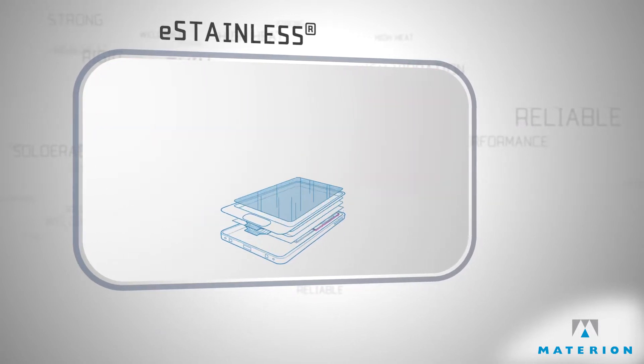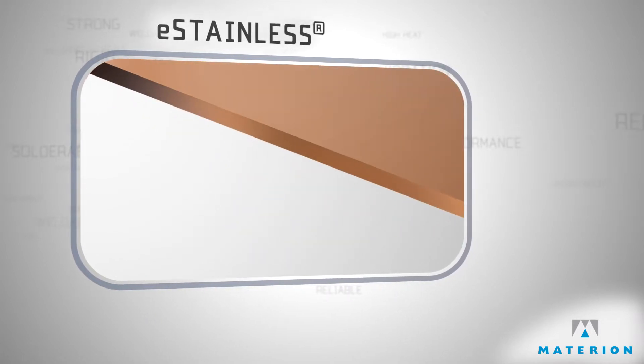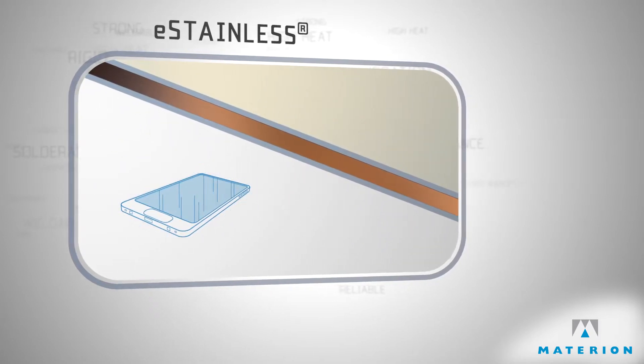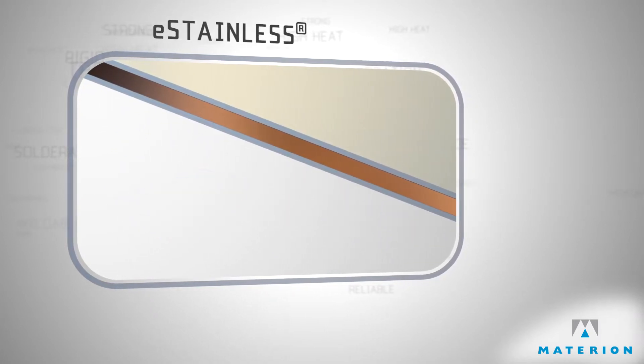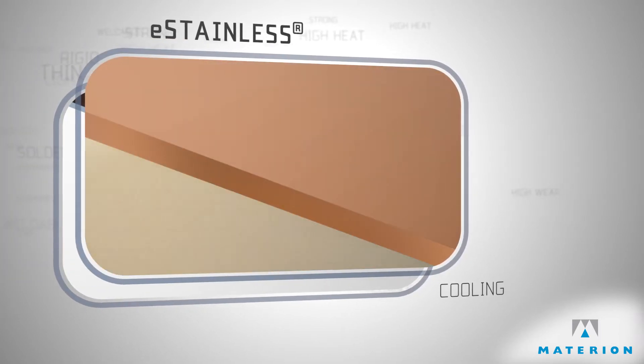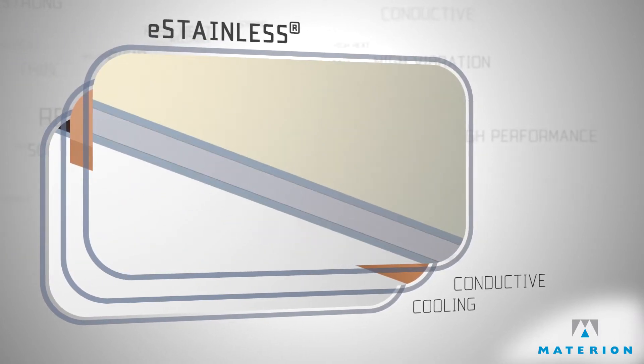Materion is helping product designers beat the heat with our new eStainless product. It allows them to replace structural materials with a thermal management solution that helps keep the devices cool. This tailored solution utilizes strong steel skins over a highly conductive copper core. Aluminum can also be utilized when weight is critical.